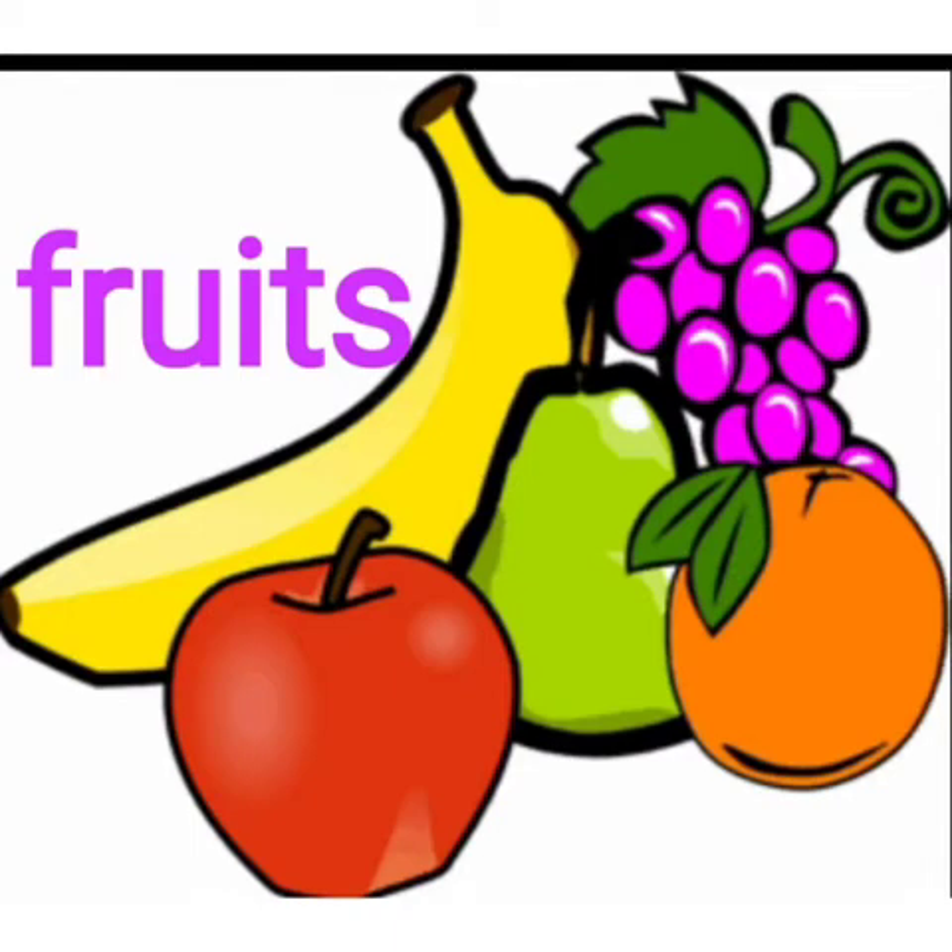Banana, apple, guava, grapes, orange — these are all fruits.